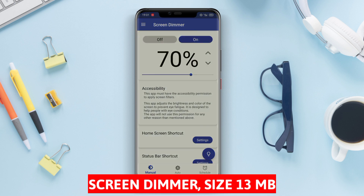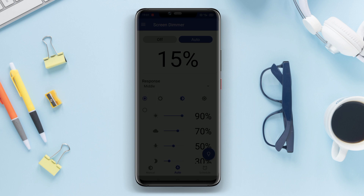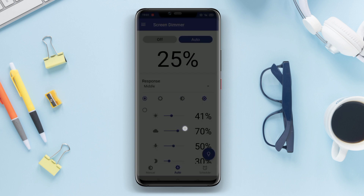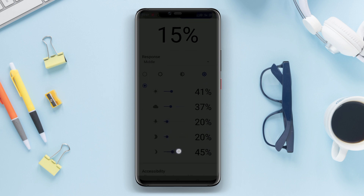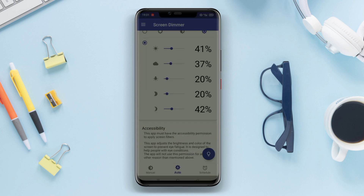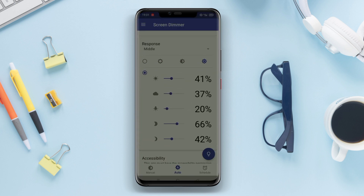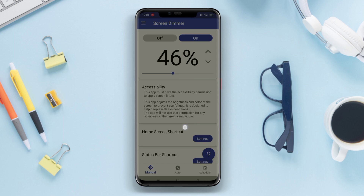Green Dimmer Screen Dimmer is an application that allows users to reduce the brightness of their gadget screens beyond the settings offered by the operating system. By using this application, users can adjust the screen brightness level to be lower, either manually or automatically according to the time or surrounding lighting. The main purpose of this application is to reduce eye fatigue and help save battery power on gadgets by reducing the intensity of screen brightness.